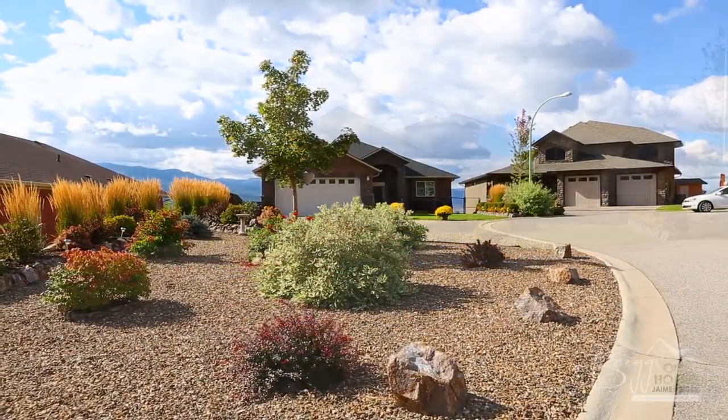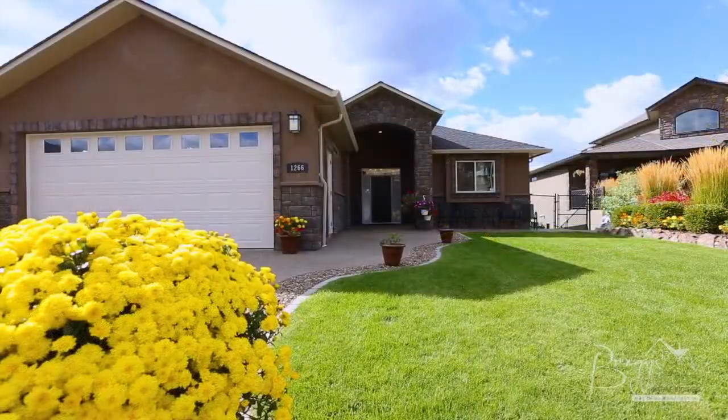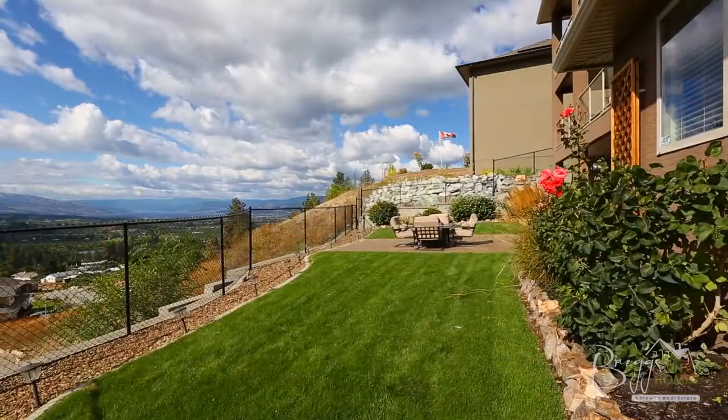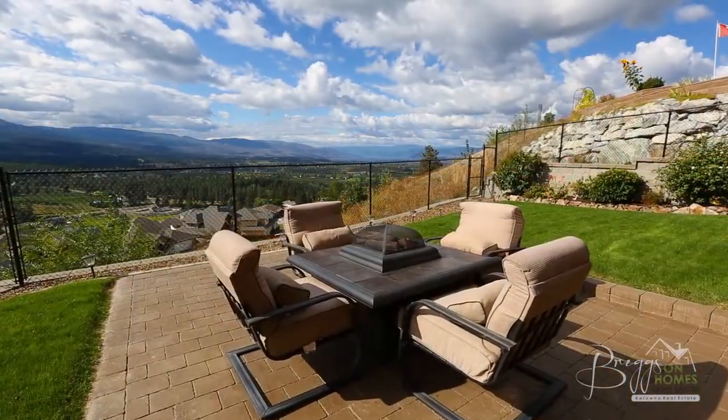Situated in the Black Mountain area lies this five-bedroom, four-bathroom home with over 4,300 square feet spread over three levels. It has a triple tandem three-car garage and is on a quiet cul-de-sac with 0.26 acres of beautifully landscaped property.